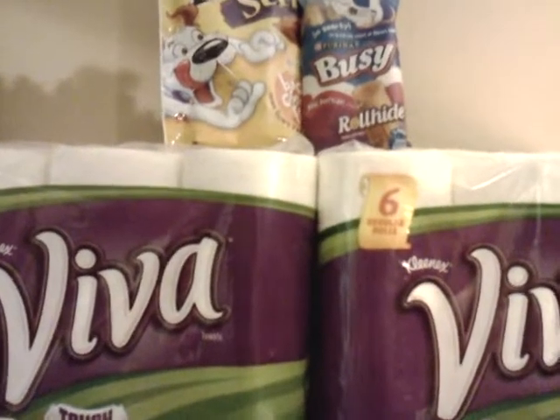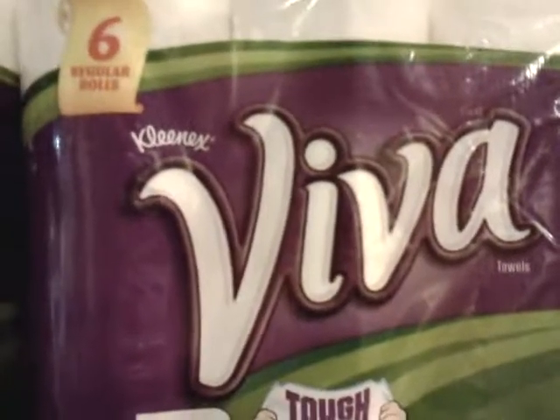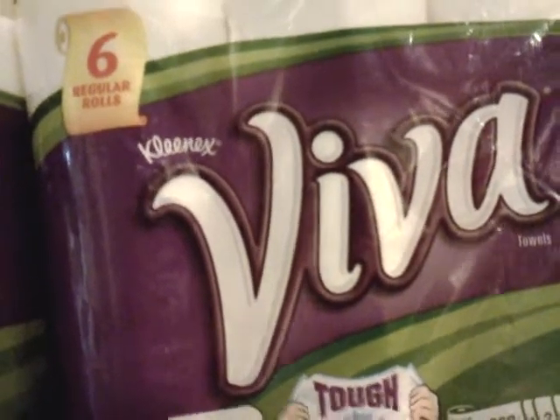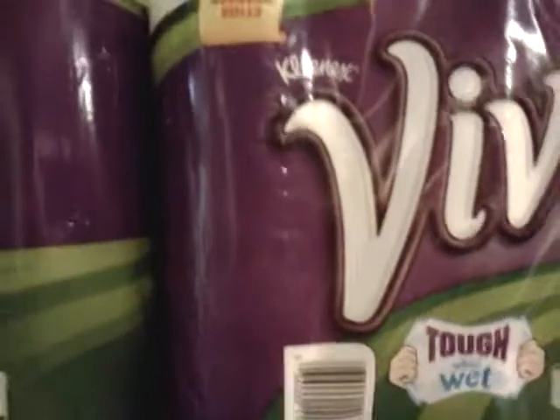Hi everyone. This is Hildred Coupons Easily. I just want to let you know of a deal that's going on at Kmart. It's the Viva Paper Towels. They have a deal that's going on that is producing — after you buy two of these, it will produce a $3 Catalina.